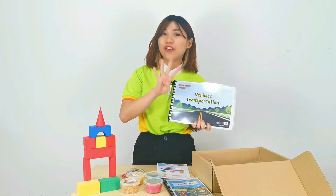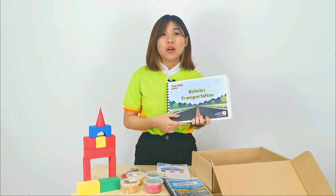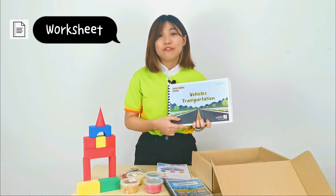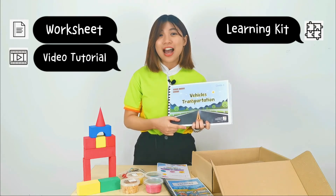I will show you how to use the theme book inside the box. First, look for the four signature icons throughout the theme book and lesson guidebook. Our first icon is worksheet, second is video tutorial, third is learning kits, and last is art and craft kits.